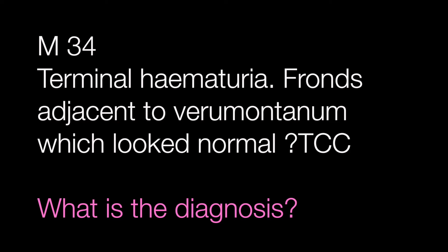The first case is from a male of 34 suffering from terminal haematuria. The veroo montanum looked normal but adjacent to this were fronds. What is the diagnosis?